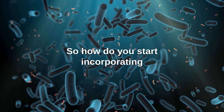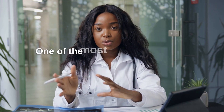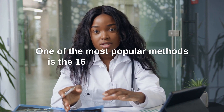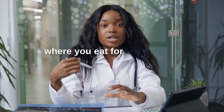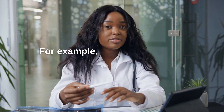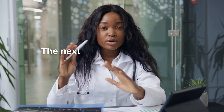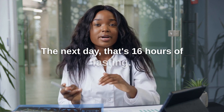So how do you start incorporating intermittent fasting into your daily routine? One of the most popular methods is the 16:8 method, where you eat for 8 hours and fast for 16 hours. For example, if you eat your last meal at 7 p.m. and don't eat again until 11 a.m. the next day, that's 16 hours of fasting.